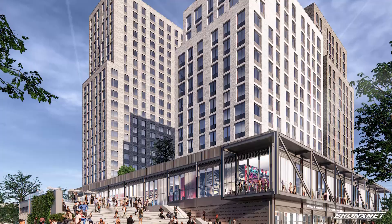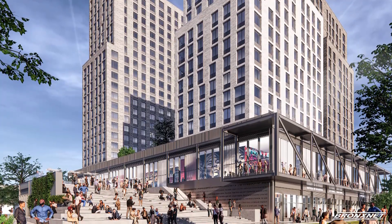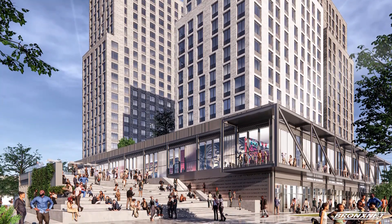It is such an important project for the South Bronx, for this community. There are 542 new quality, affordable apartments that saw over 60,000 applicants. This is a beautiful beacon of hope and opportunity for 542 families that need affordable, quality, and safe housing right here in the South Bronx.